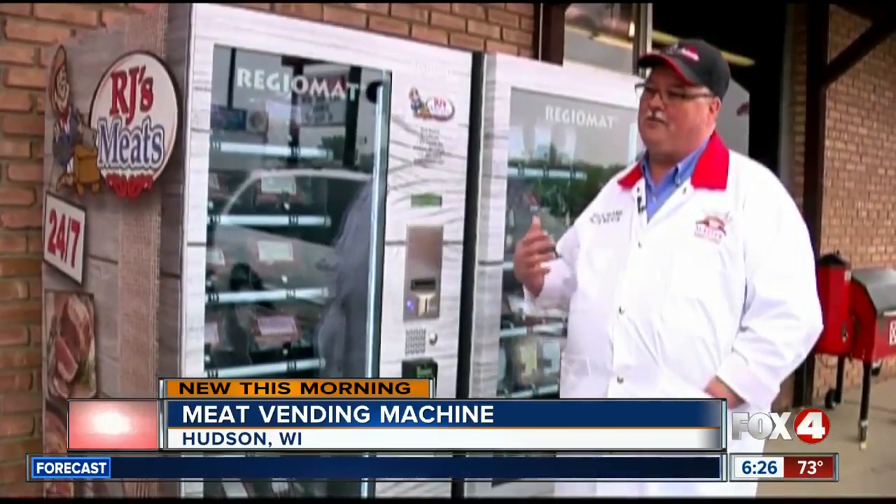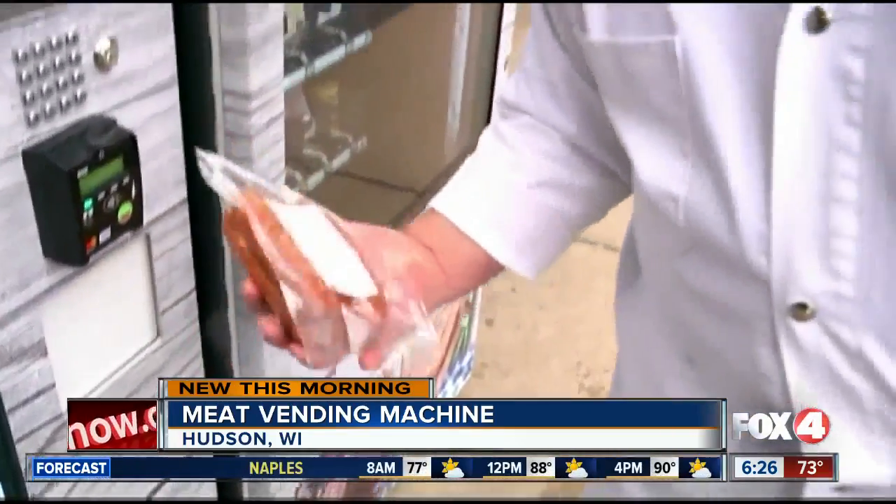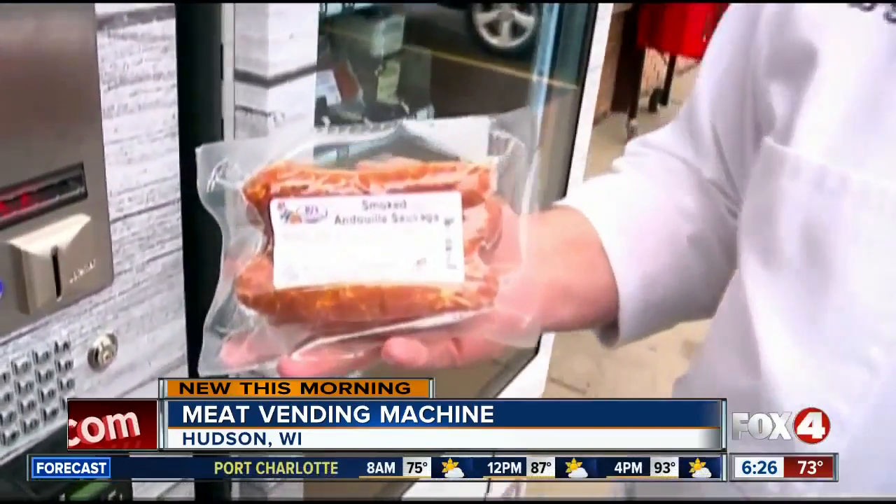I think that's pretty cool. I think it's probably going to get some use. I look at it as another way for me to serve the customers when I can't be here for them. Sometimes you need that bacon at 8 o'clock in the morning on a Sunday.